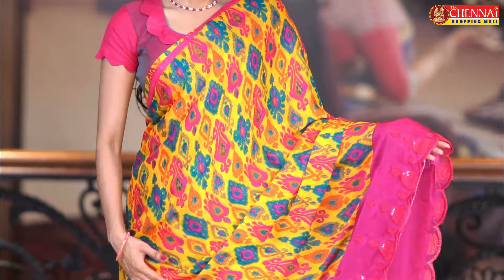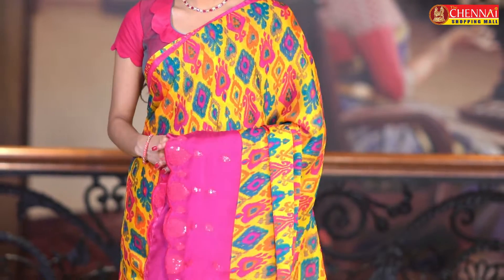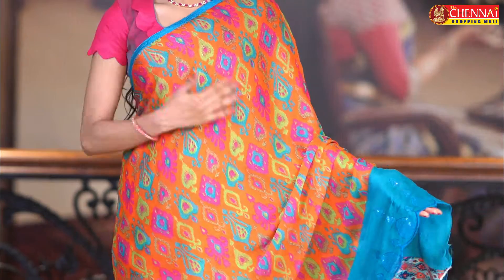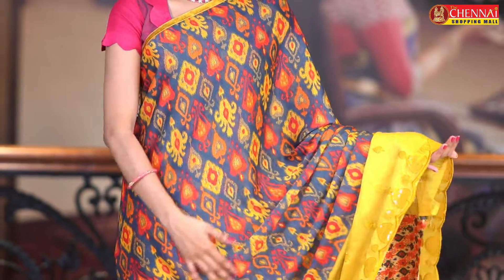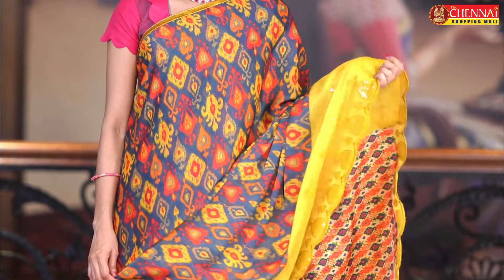The same pattern in mustard and magenta colour combination — saree code CSM4647. Same pattern in orange and Tiffany blue colour combination — saree code CSM4648. Next, same pattern in magenta and lime green, and also grey and mustard colour combination — saree code CSM4650. Very, very cool colour combinations.